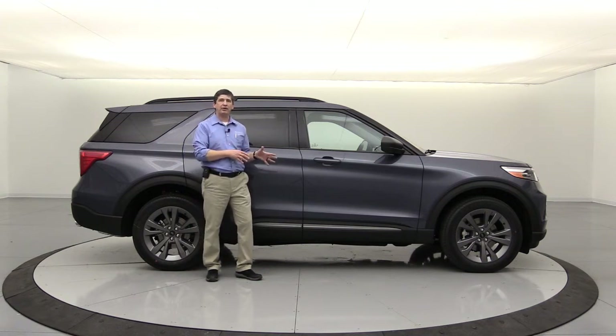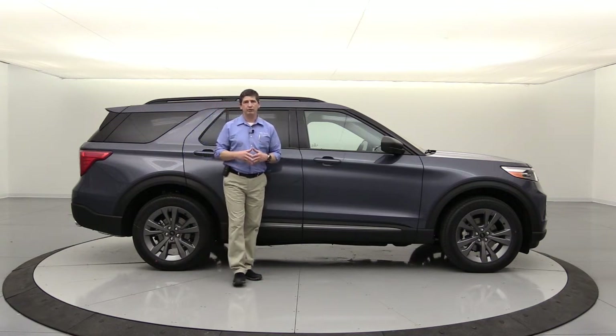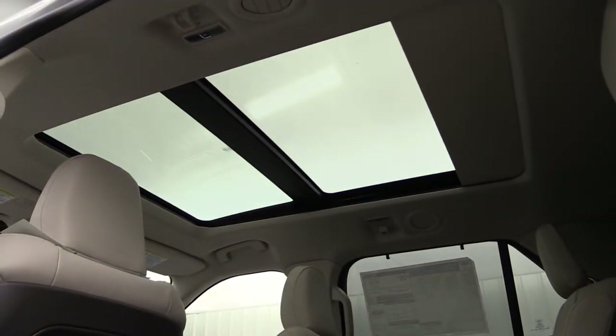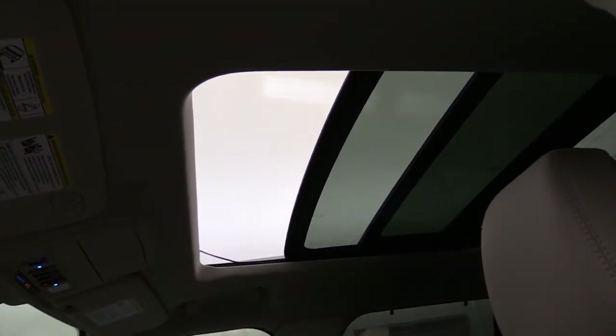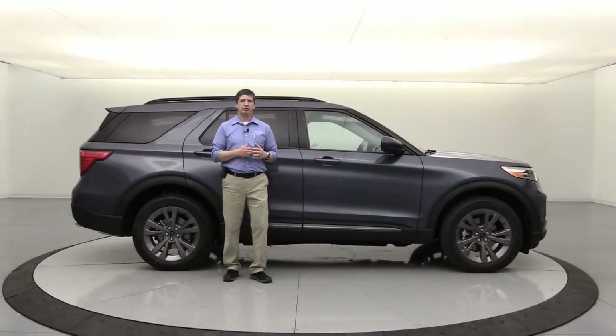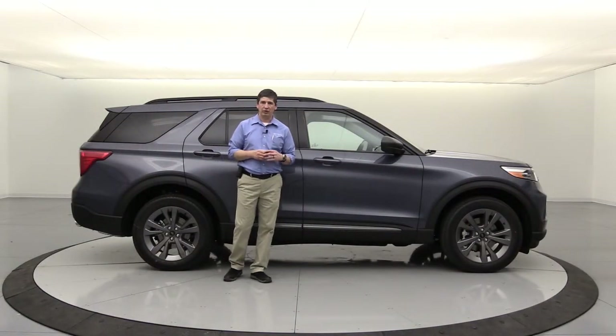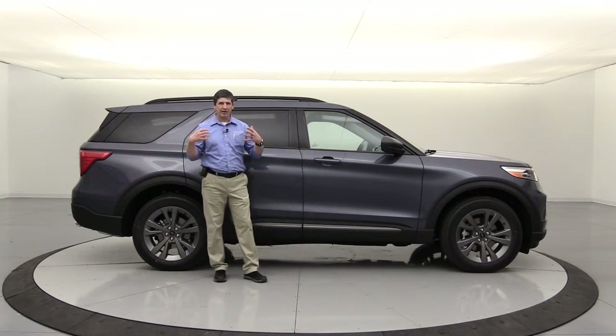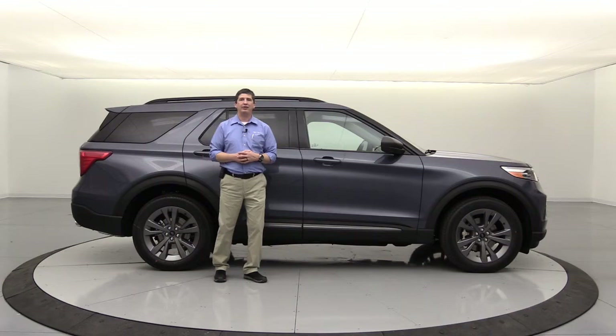Also on the Platinum, a similar concept with the twin panel moonroof. The twin panel moonroof is not going to be standard equipment this year like it was last year. Those that want all the luxury features without the twin panel moonroof don't have to have it. It will be a standalone option for those that want it - now available as optional equipment, not standard, on the Platinum.